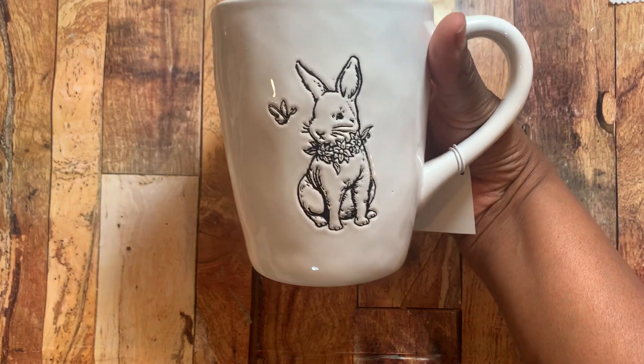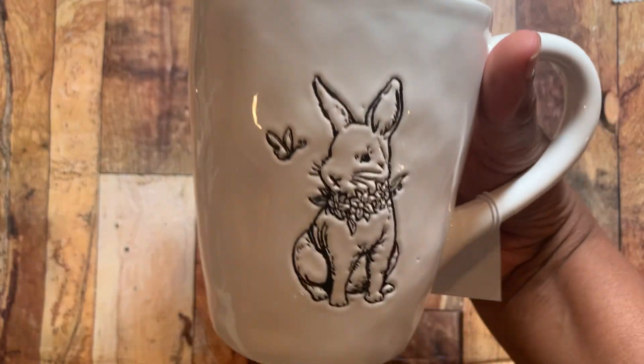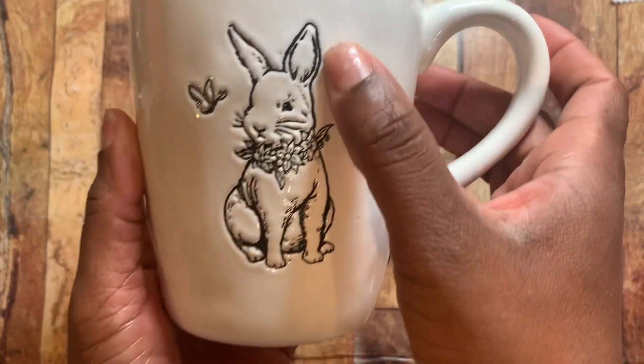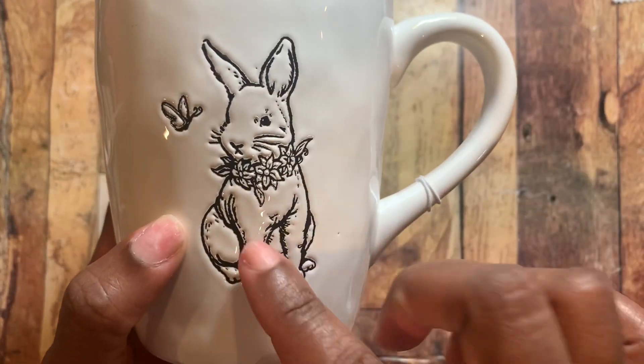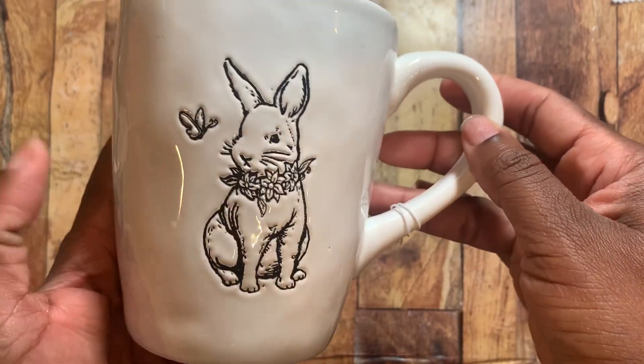I also picked up this cup. I just thought this was so pretty — they only had one or I would have gotten another one. You guys know that follow me — I call my daughter Bunny, and I just love that little bunny rabbit on there.